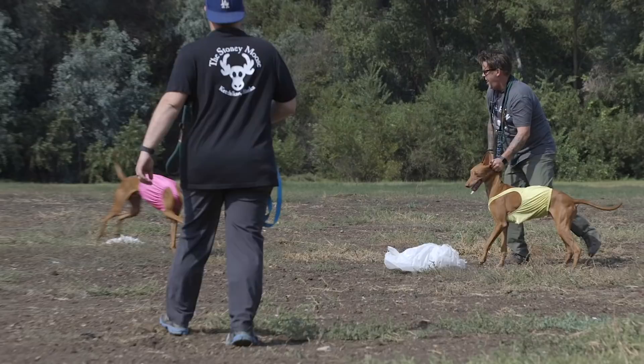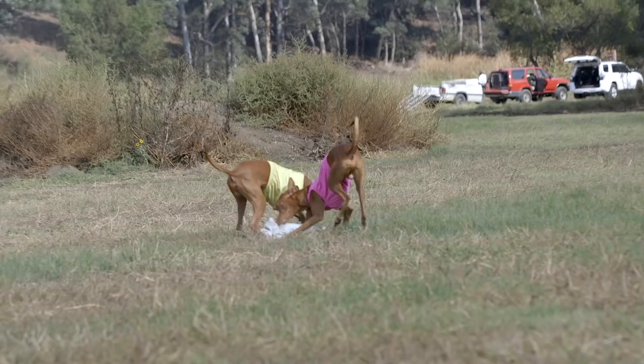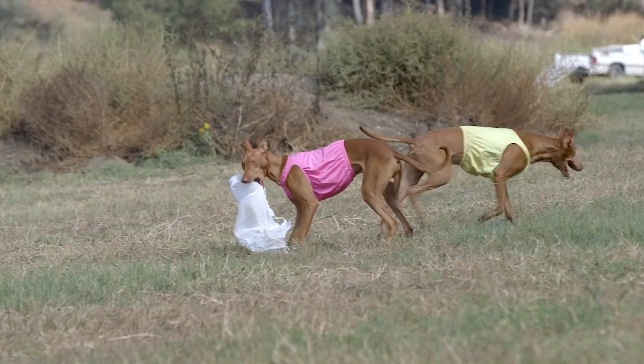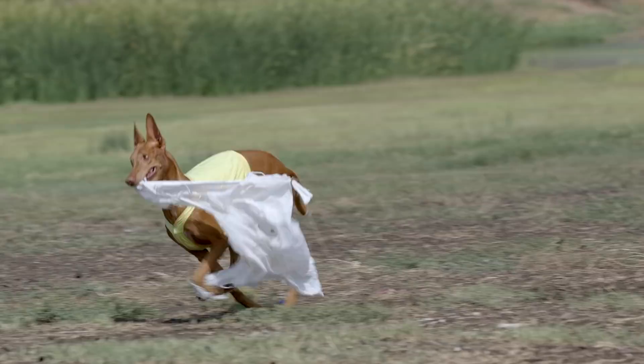There are many activities that the pharaoh hound can engage in — not only dog showing or conformation, but also lure coursing events where they'll be out on a field chasing after a simulated rabbit. It's great exercise for them and obviously employs their natural hunting instinct.